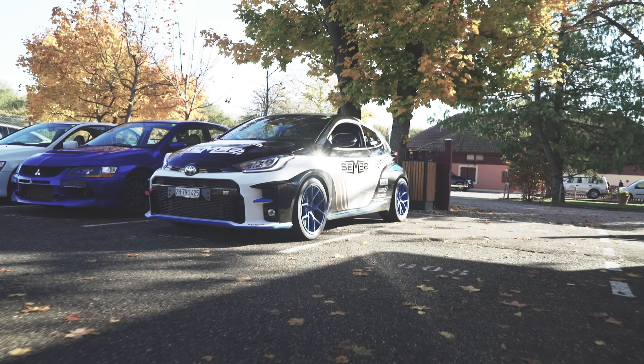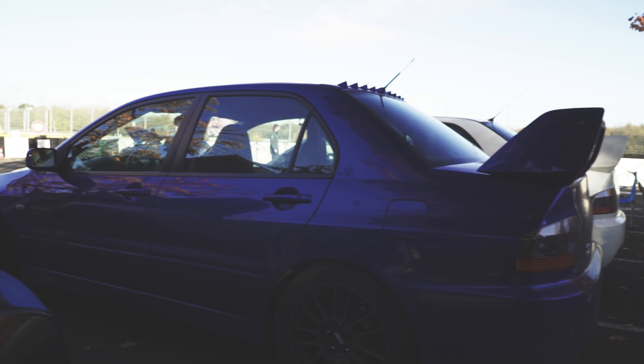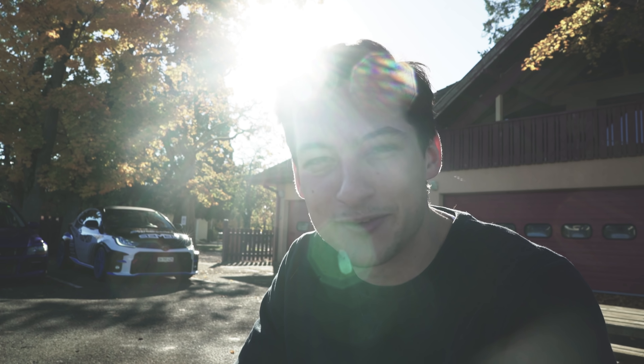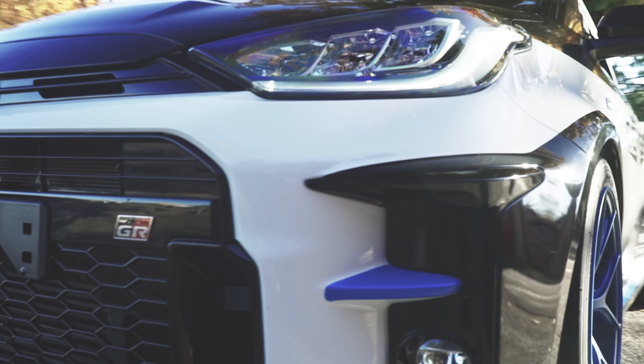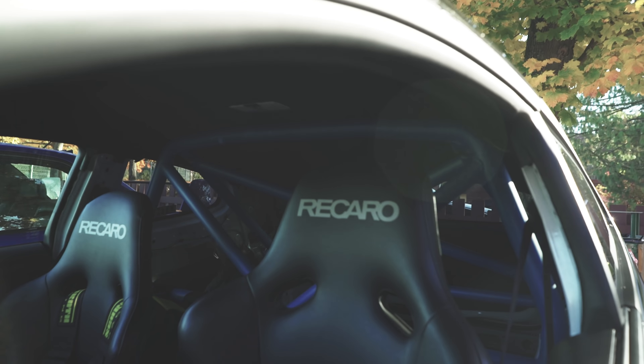What many people have been saying about the Yaris GR is it's kind of like the new Evo, because the Evo back then was this pure driver's car — all-wheel drive, manual, and was used in rallies. And now we have the Yaris, which is pretty much the same: it's all-wheel drive, manual, driver-focused, it's a light car, and it actually is also a homologation car for the WRC. That's the reason they made it.